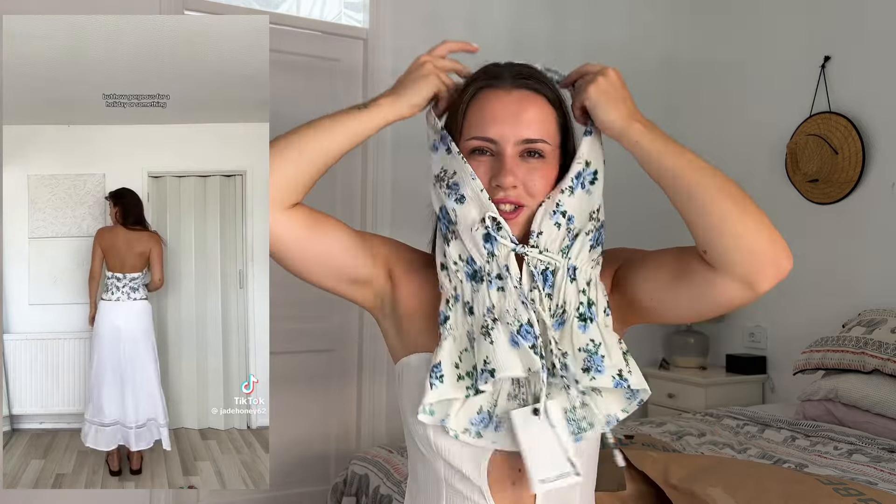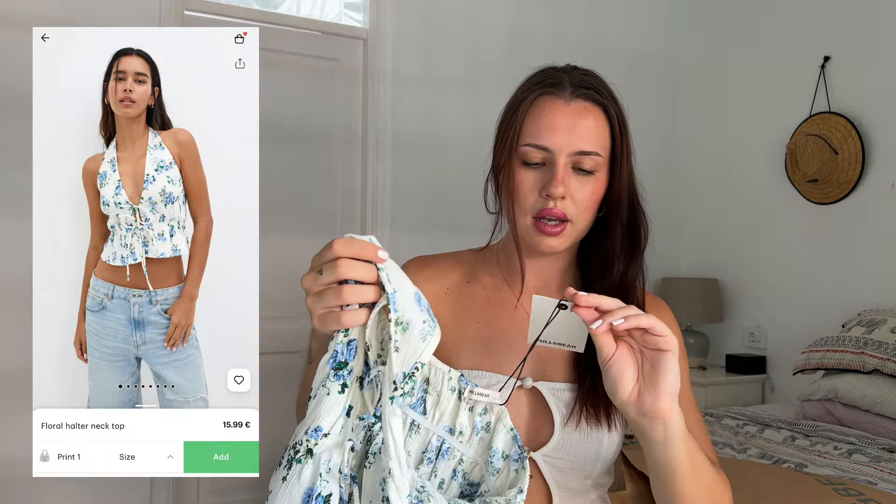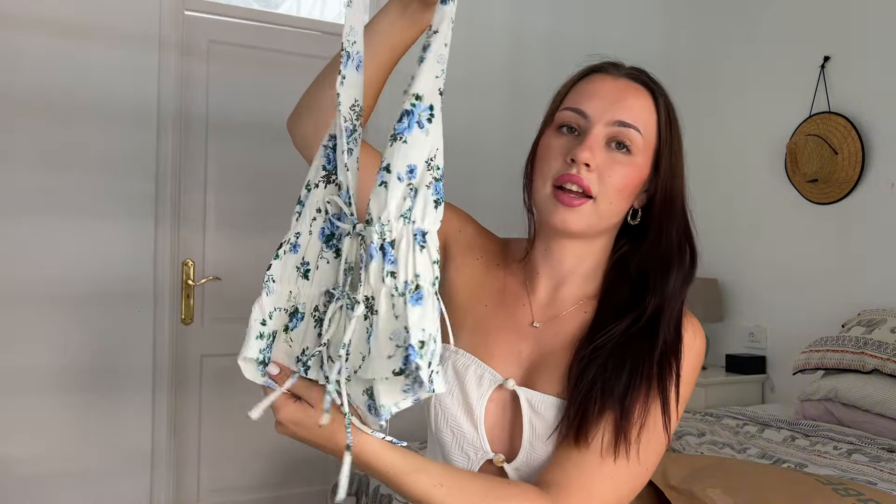I saw a TikTok of a girl who ordered this and it just looked so nice on her so I had to order it. It's a halter neck floral top and I think it is gorgeous. I got this in size small and it was £15.99. I love the style, I love the flowers, I love the colors — I really love that halter neck style.